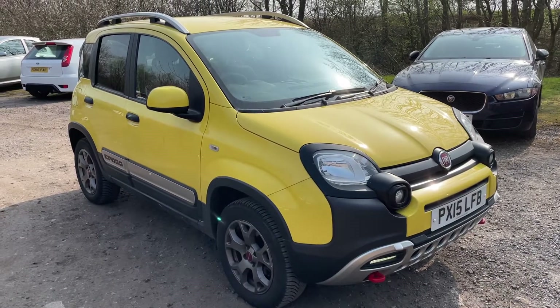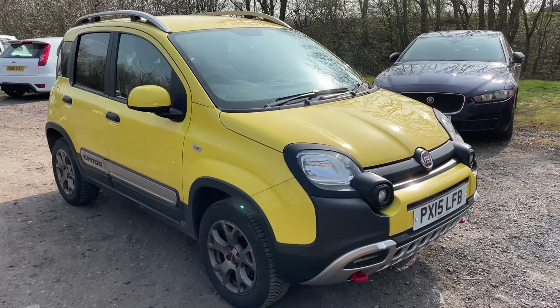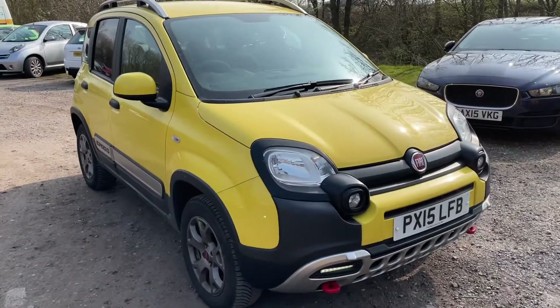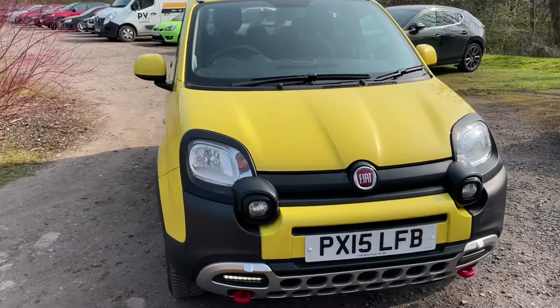Here we have a great looking Fiat Panda 4x4 Cross Twin Air. It's done just over 30,000 miles, has a full service history. It's got a brand new MOT on it and it's a one owner vehicle.